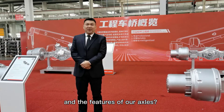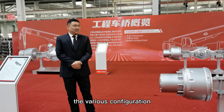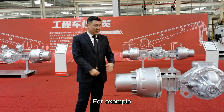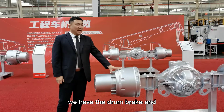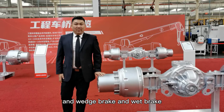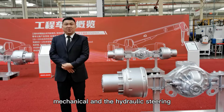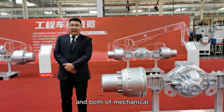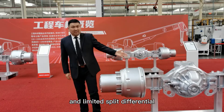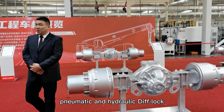What are the advantages and features of our axles? Number one, the flexible configuration to fit different working conditions. For example, we have drum brake, disc brake, wedge brake, and wet brake. And also we have both mechanical and hydraulic steering, both mechanical and limited-slip differential, and both pneumatic and hydraulic diff lock.